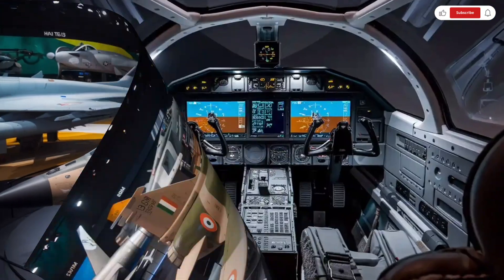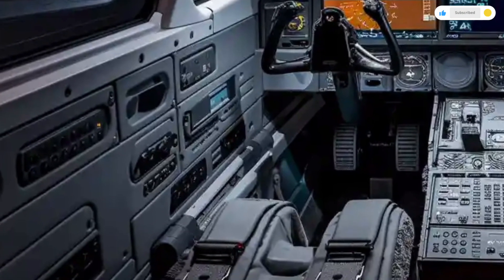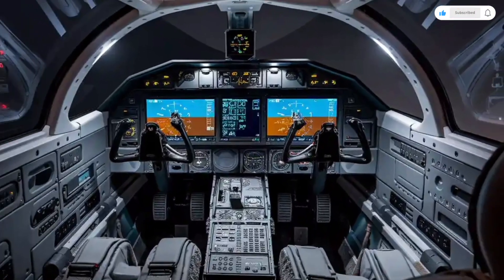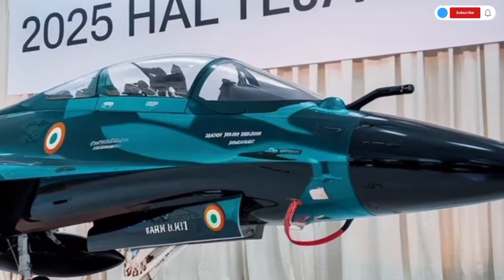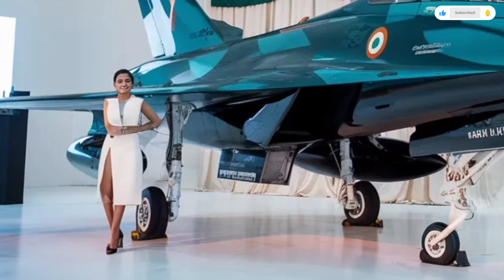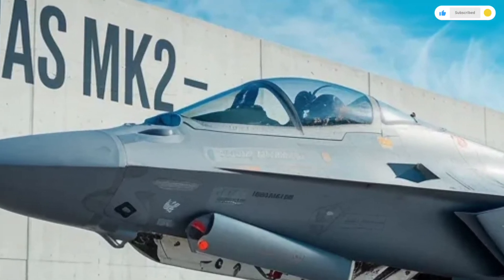Stepping into the interior, the Tejas MK2's cockpit is a technological marvel. It's been completely redesigned to meet modern combat standards, with a fully digital glass cockpit layout. The pilot sits in an advanced ejection seat equipped with life support systems and vibration reduction for comfort during long missions. The cockpit houses three large multifunctional displays that present flight, navigation, and weapons data in real time. These digital screens replace traditional analog dials, providing a cleaner, more futuristic look that enhances situational awareness. The layout follows a hands-on throttle and stick (HOTAS) configuration, allowing the pilot to manage most systems without taking their hands off the controls. This means quicker reactions during high-stress situations, improving both performance and safety. The controls are responsive and intuitive, giving pilots complete confidence at any altitude or speed.